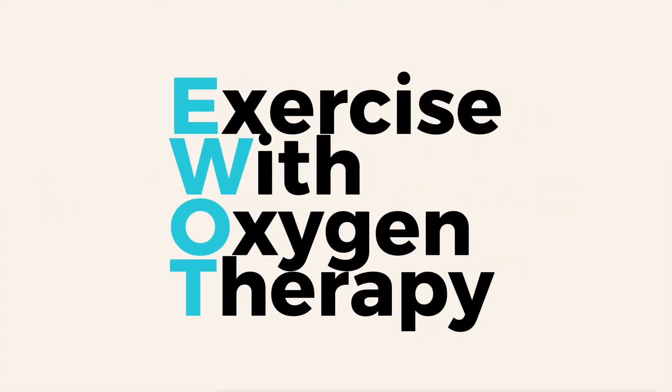Have you ever seen someone biking with an oxygen mask on and wondered what the heck are they doing? Well, it's called EWOT, short for exercise with oxygen therapy, and it's quickly becoming one of the most powerful tools for improving your energy, performance, and health. Whether you're dealing with chronic illness, looking to bounce back faster from workouts, or just trying to feel your best, EWOT might be the thing you've been missing.